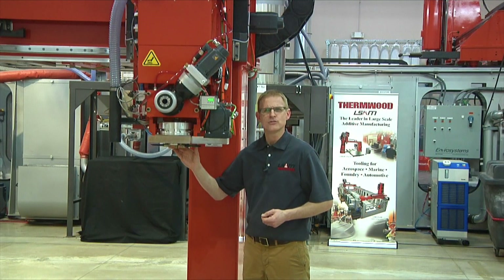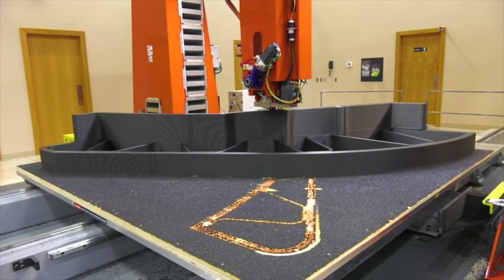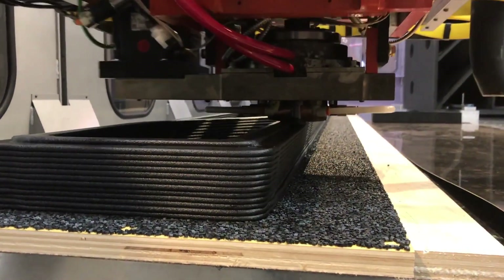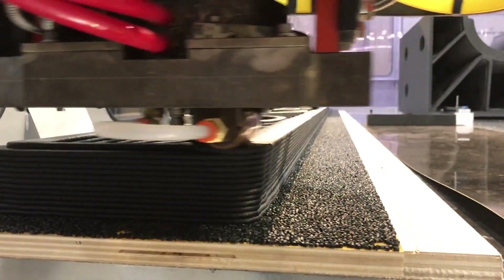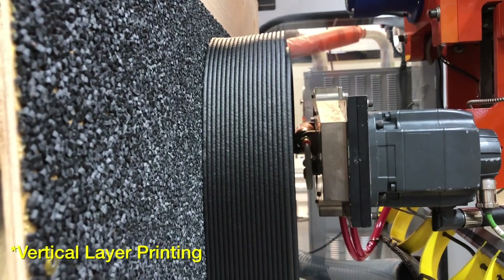The 30-millimeter L-SAM print head has the same nozzle and compression wheel assembly as the larger machines. This compression wheel approach results in superior fusion between printed beads, creating a homogeneous, virtually void-free structure. These structures have shown to be two or three times stronger than any other method of FDM printing available today.